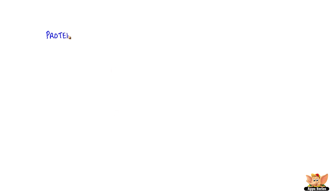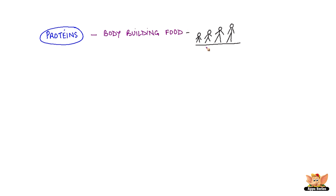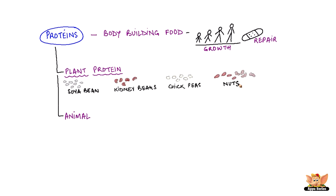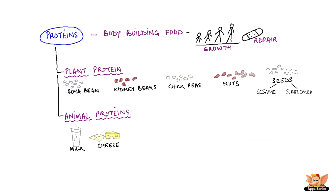Proteins. Foods that are rich in protein are called bodybuilding foods. Proteins are essential for the growth and repair of our body. Proteins can be found in a wide range of both plant and animal products. Some important sources of plant protein include soya bean, kidney beans, chickpeas, nuts and seeds like sesame and sunflower seeds. Some important sources of animal proteins are milk, cheese, eggs, chicken, meat and fish.